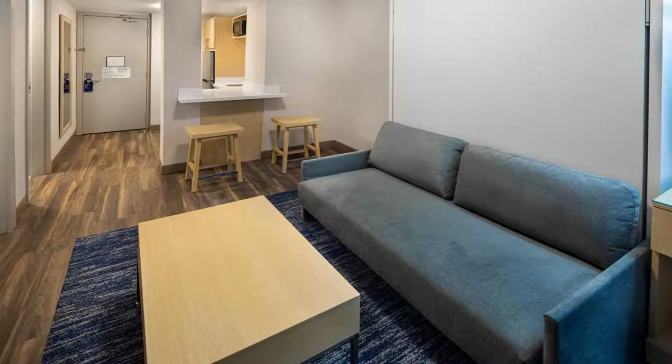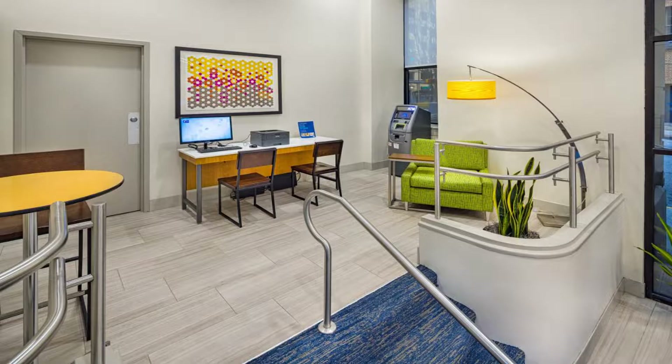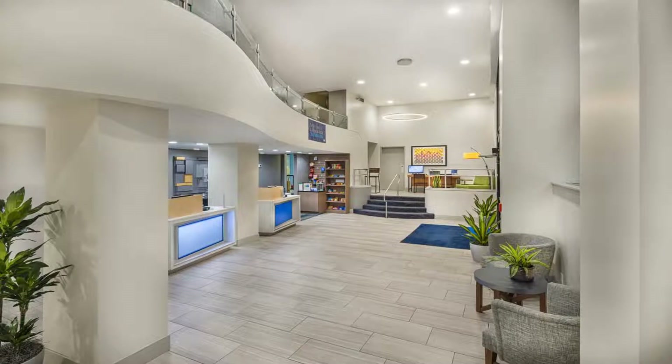This hotel is within four blocks of the Georgia Dome, the Georgia Aquarium, and Phillips Arena. Zoo Atlanta is a 10-minute drive away. Use our link in the description to get a special discount on this hotel. Don't forget to like and subscribe to our channel.